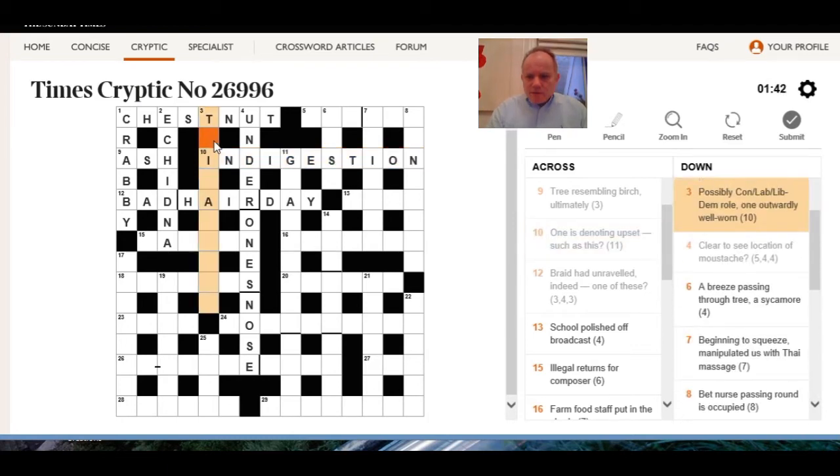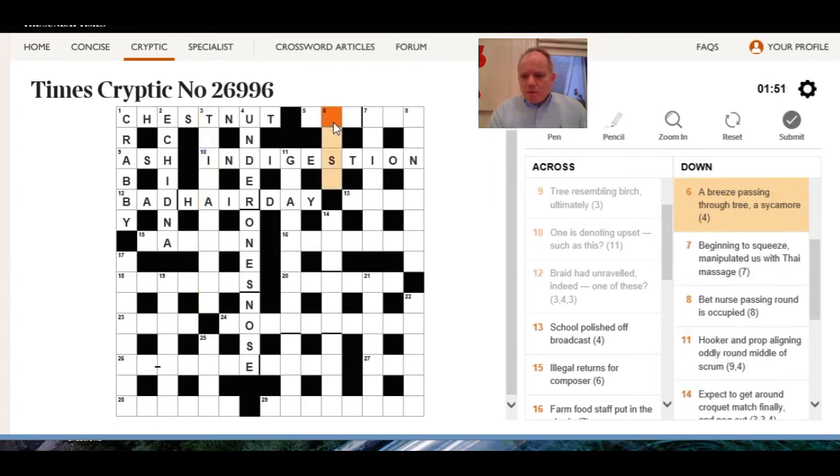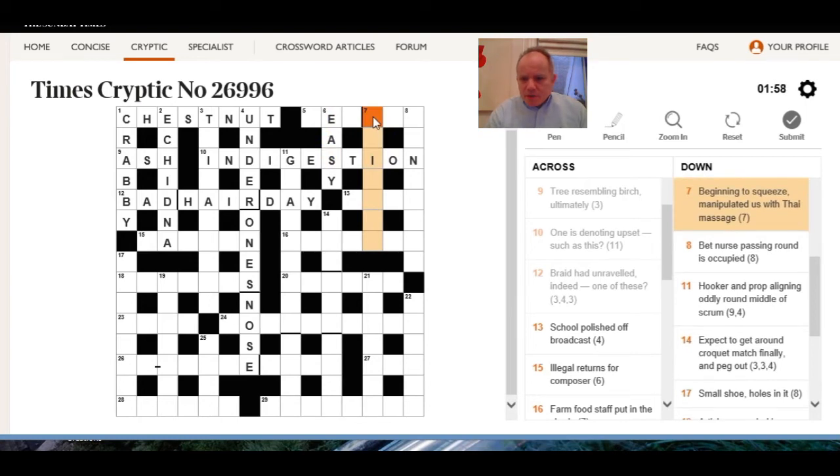3 down: possible — it should be something to do with the coalition, shouldn't it? One outwardly well worn, can't see that. A breeze pathing hidden in a tree — a sycamore is easy, which is a breeze. Beginning to squeeze, manipulated — another anagram after S.